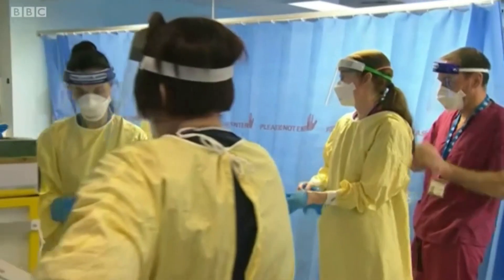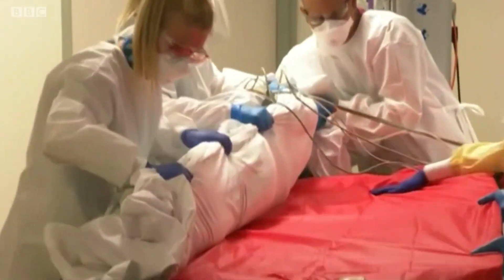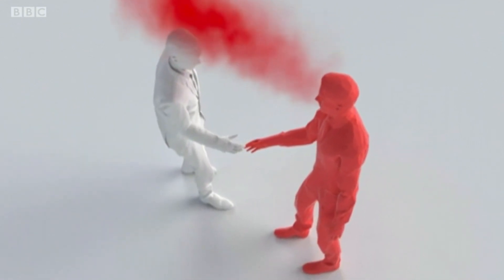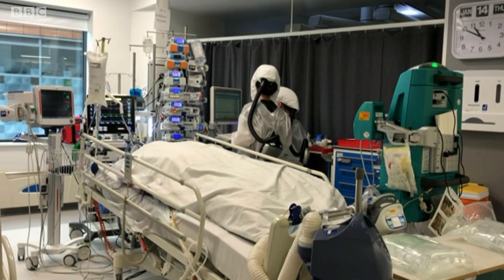Nearly nine months later, hospital staff are far more stretched than they were in the first wave. The new variant of the virus poses a bigger risk because it's more infectious, and there's evidence tiny particles or aerosols pose a particular risk indoors. The Perso, meanwhile, has finally been cleared for use in high-risk areas like intensive care units.